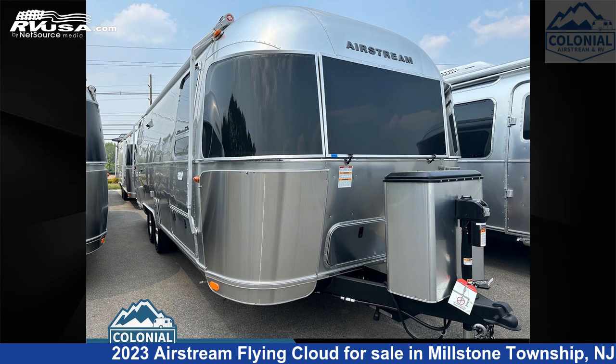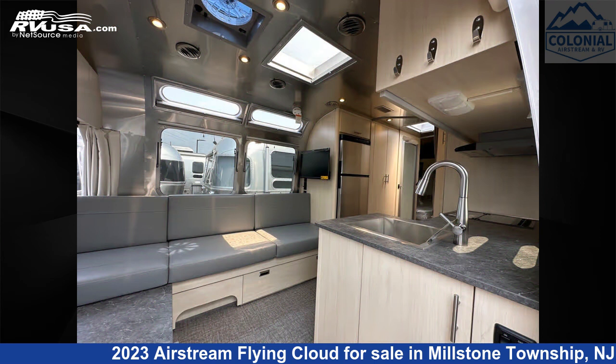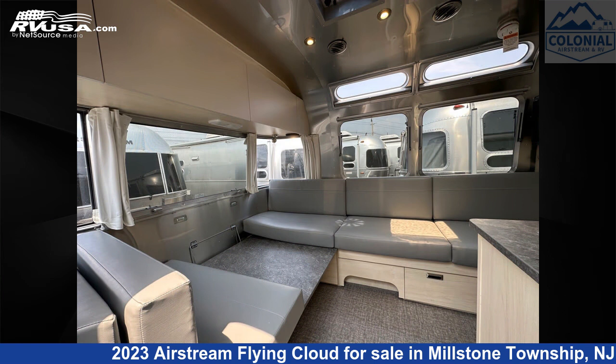This 2023 Airstream Flying Cloud 27 FBT Twin Bunk is a travel trailer RV. It is located in Millstone Township, New Jersey, 08535, and is offered for sale by Colonial Airstream and RV.